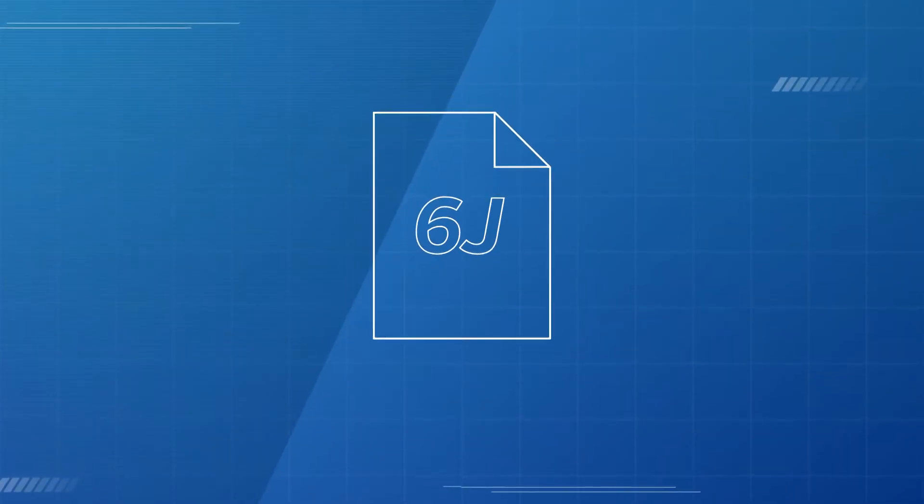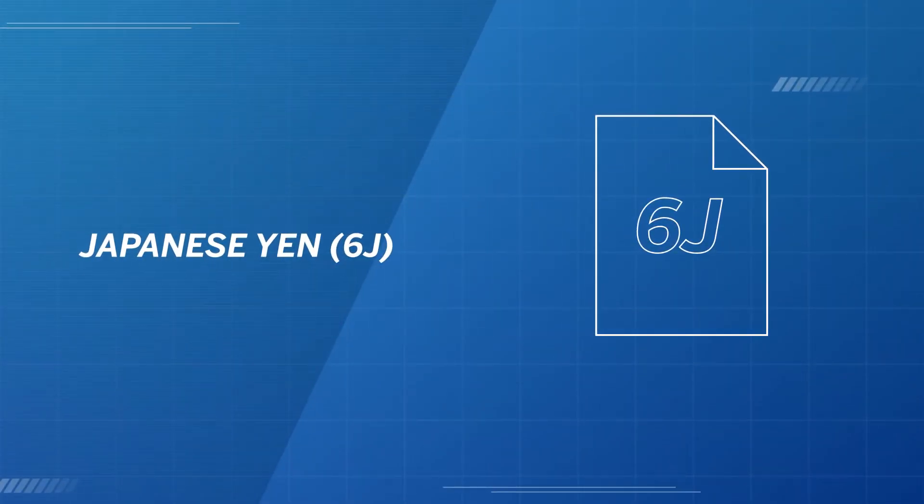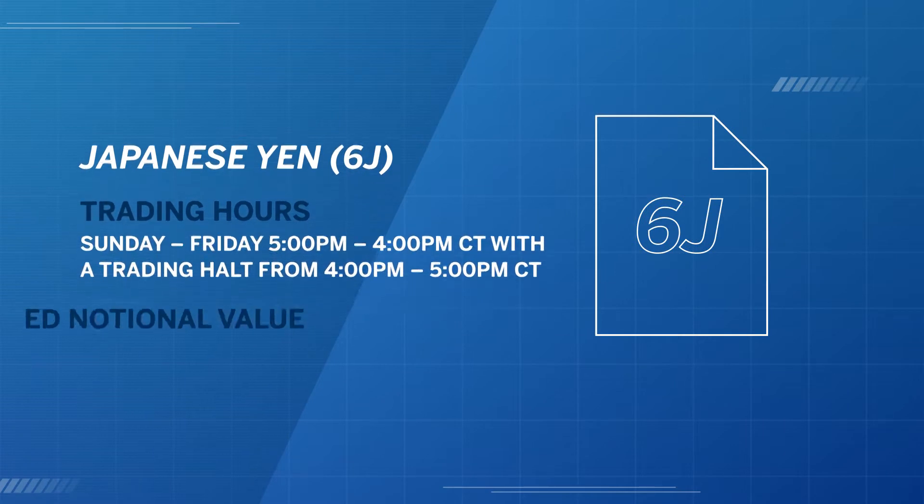Welcome to Market of the Week. I'm Dan Gramza, and today we're going to be exploring the March Japanese Yen futures market. The Japanese Yen is a part of the $100 billion FX market traded at the CME Group.